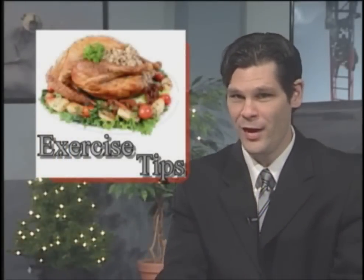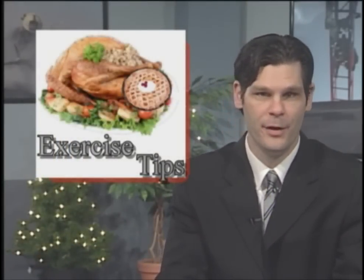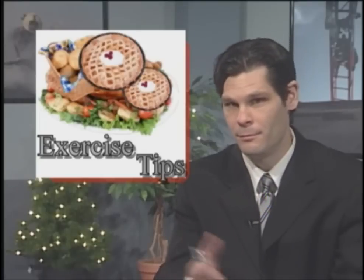Let's get started. Say you ate too much turkey, and pie, and potatoes, and rolls, and green bean casserole, and cranberries, and pie. Let's just say you want a little more exercise now, but you don't want to do the same boring old workout.